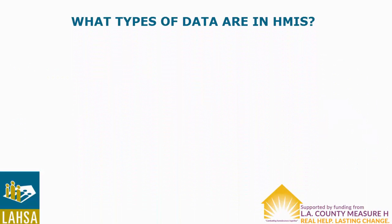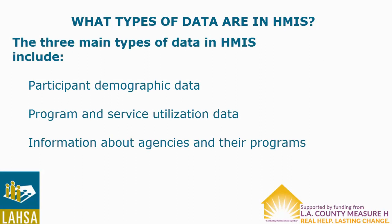Now, let's explore the types of data found in HMIS. The three main types of data in HMIS include participant demographic data, program and service utilization data, and information about agencies and their programs.